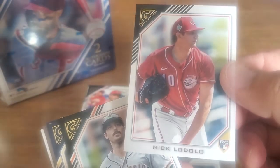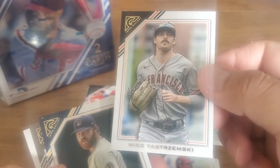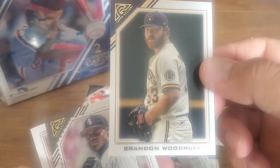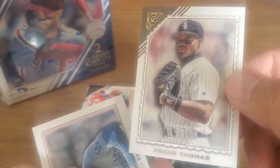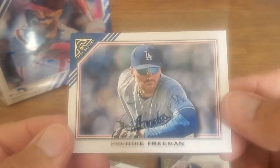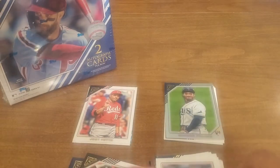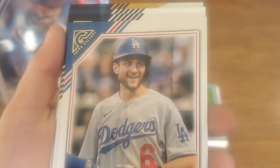Nick Lodolo rookie. I've got old Mike Yastrzemski — look at the stash on Yastrzemski, nice job rocking that, Mike, if you're listening. I don't think Mike Yastrzemski watches our card channel, but anyway — Brandon Woodruff. Frank Thomas, the Big Hurt — one of my favorite players from back in the day, I used to play first base. Freddie Freeman looking good with the shades.